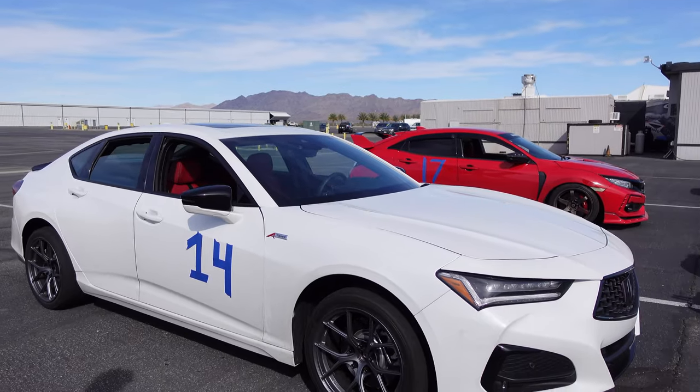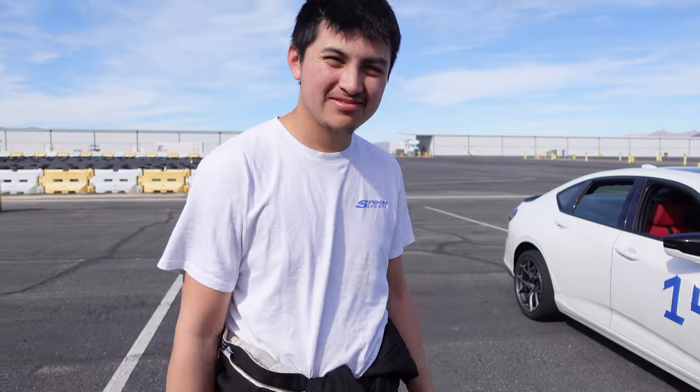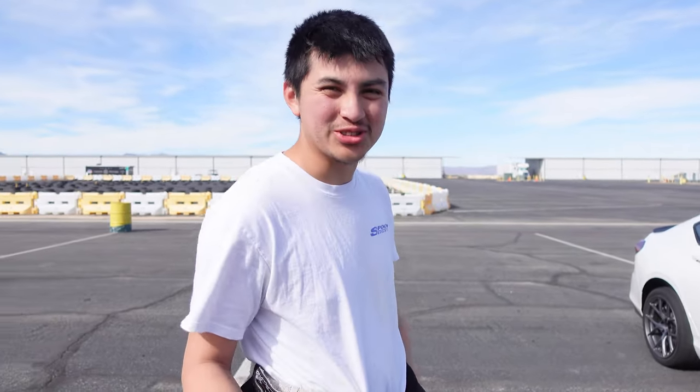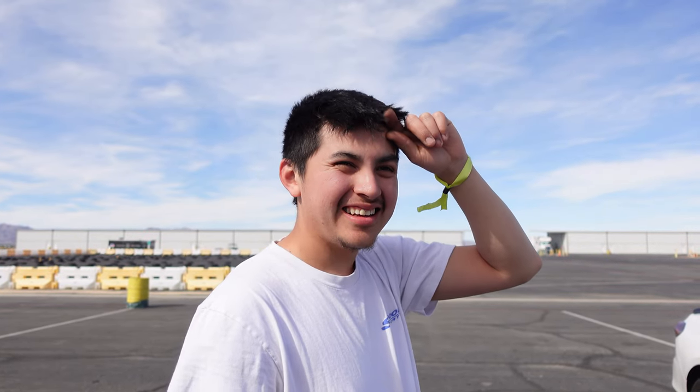So both Luis and I finished our second session. We actually brought out his TLX A-Spec. How'd you do? How'd you feel? More confident this time for sure. Yeah, the second session? Yeah, because I've been here clockwise, and then this was counterclockwise. And I was like — it curveballed me because I was coming up those corkscrews and I was like, wait a minute.